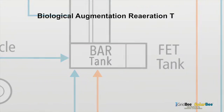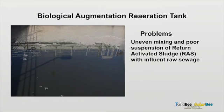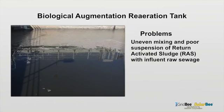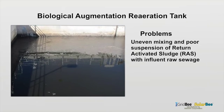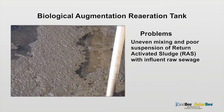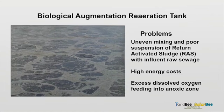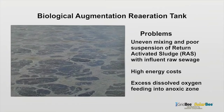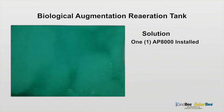The biological augmentation re-aeration tank was experiencing an uneven mix and poor suspension of return-activated sludge with the raw sewage influent. They were using additional aeration energy for mixing purposes. Not only does that have a high operating cost, but it also adds unwanted dissolved oxygen ahead of the anoxic zone.